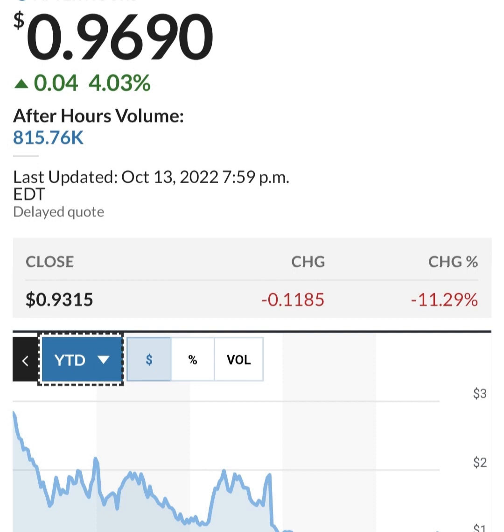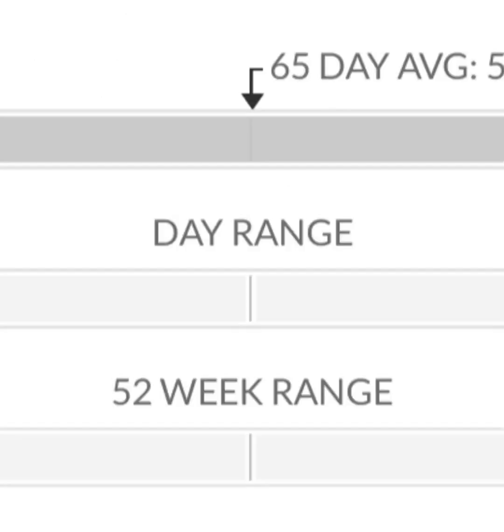Cash flow from operations is negative because they are unprofitable — even when you add back depreciation, it's still painful. It looks like they bought a business at some point, not sure what that was. Looking at the quarterly cash flow, their cash flow is still not really improving — it's pretty bad overall.